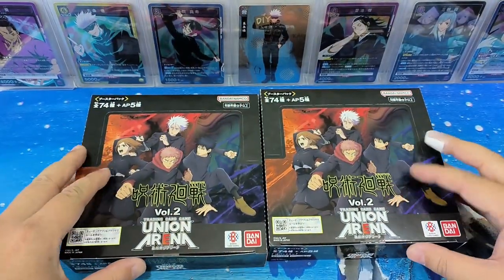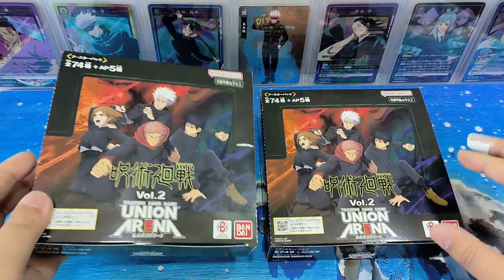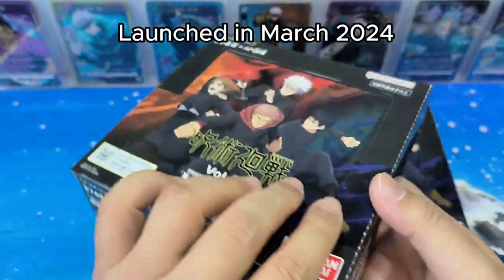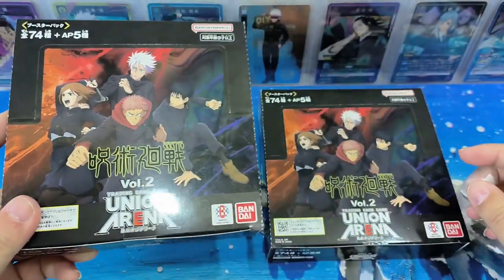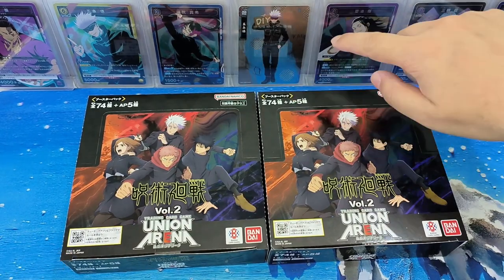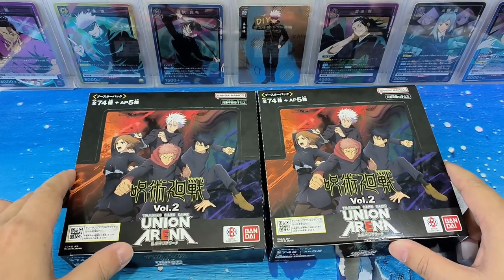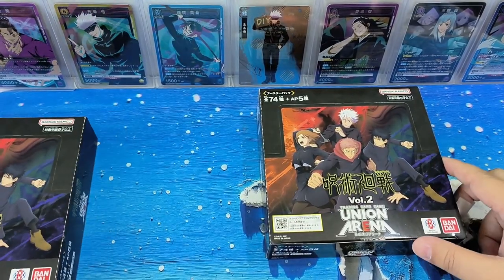Hello everyone, this is Le. Today we have two boxes of our Jujutsu Kaisen Arena Vol. 2. This was launched recently in March 2024. I ordered two boxes, hopefully the card designs are nice. You can see from here, the cards except for Satoru Gojo, the others are all from the Volume 1 series. So let's see whether Volume 2 cards are nicer and let's get on with it.